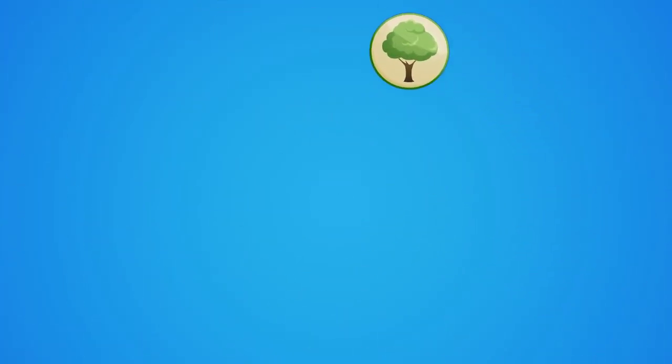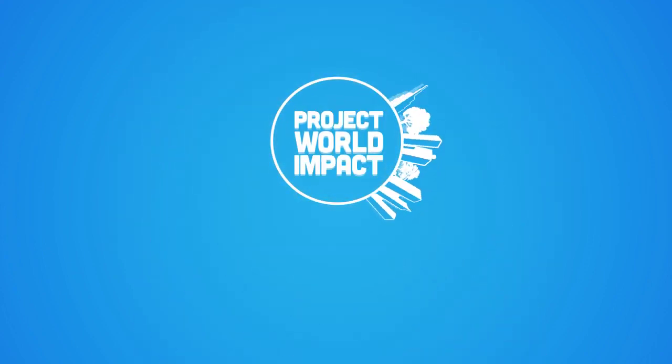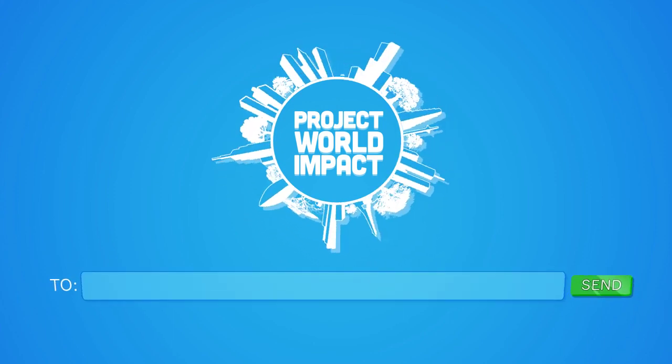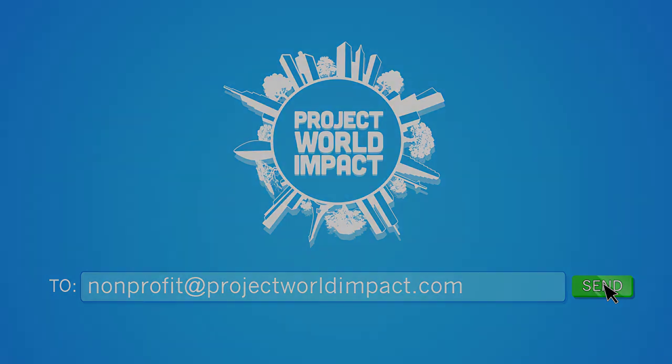Project World Impact can help leverage your limited budget while you get the visibility you need to impact your world. To learn about creating a profile for your organization, email nonprofit at ProjectWorldImpact.com. Project World Impact.